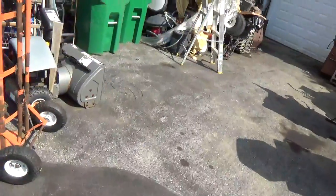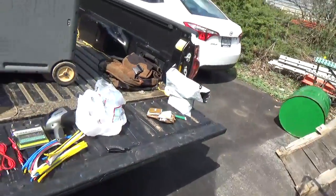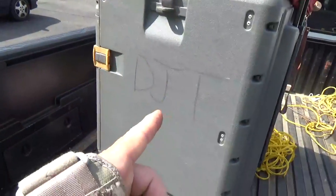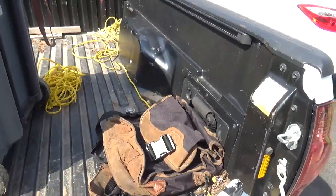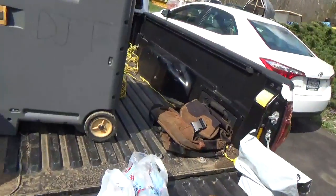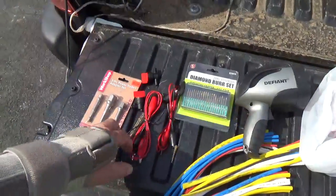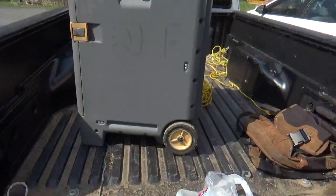It all depends on the flea market and what you're trying to buy. If I'm trying to move quickly I typically throw a pack over my shoulder. If I'm wheeling this cart, a lot of times I'll bring the pack along so I can put things in it and set it on the bottom of the cart. The openings on this cart are relatively small so things won't fall out, but why risk it?